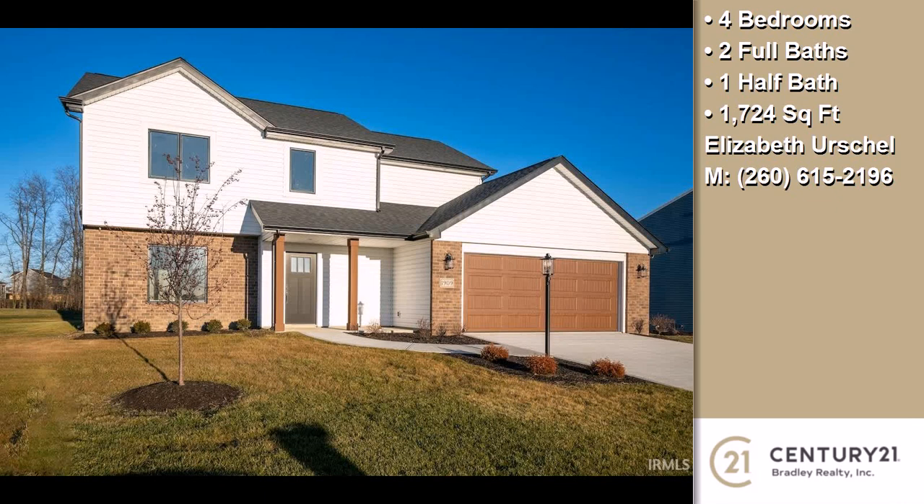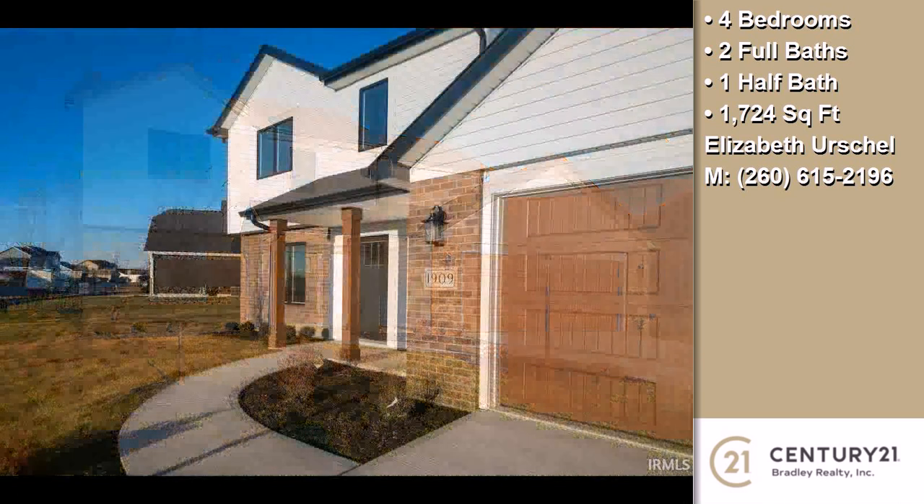This property is a four bedroom, two full baths and one half bath home.